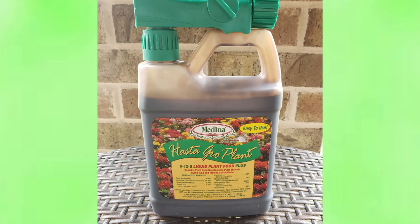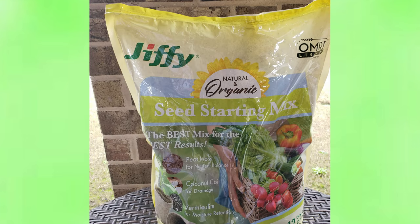The Hasta Gro plant fertilizer I use for my carrots, just because it has a higher ratio of potassium and phosphorus. And then this is a really good seed starting mix — the Jiffy Organic Seed Starting Mix.